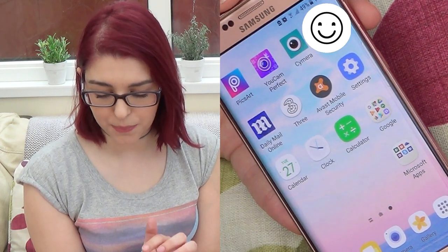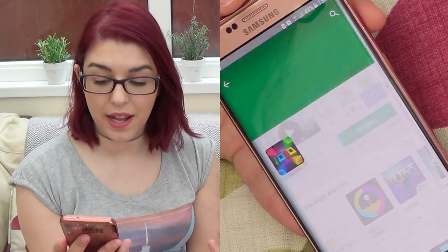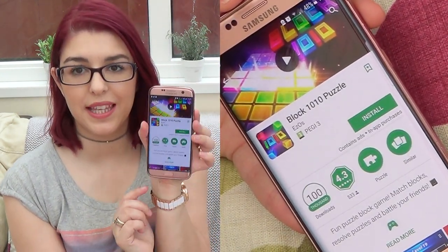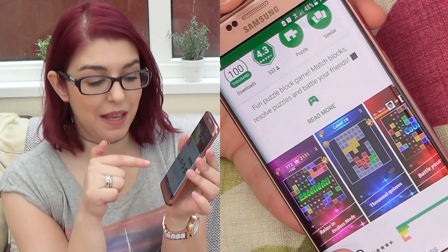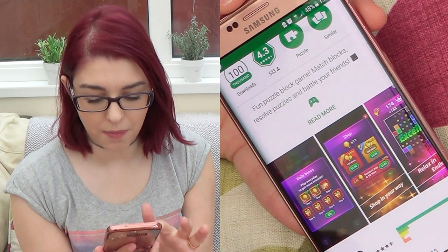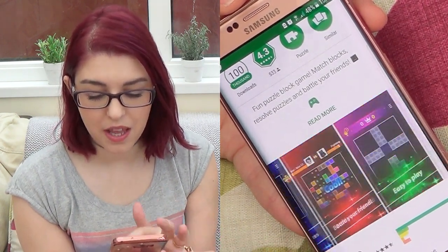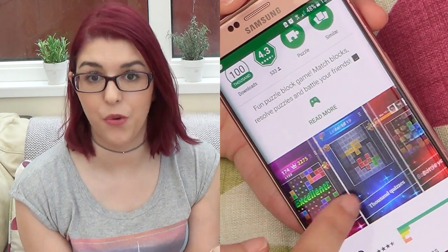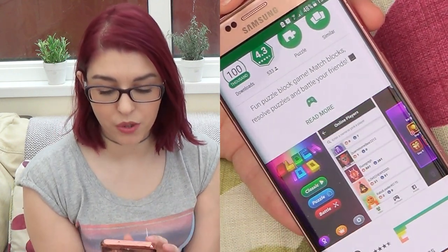Let me go to the App Store. I really like the Block 1010 Puzzle, which looks like this — I love this game so much and I'm actually going to install it. This is not an ad, it's just something that when I'm bored I just play for hours until my phone has no battery. It's something I really like to play.